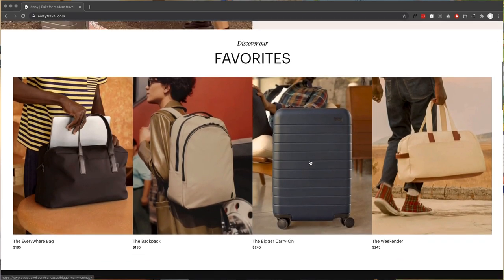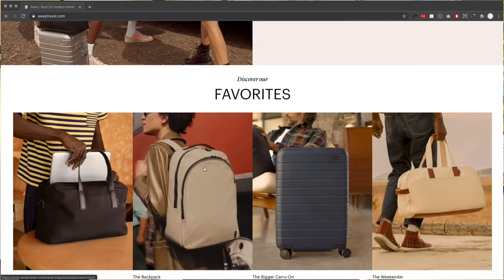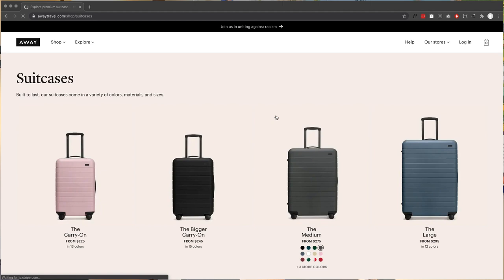On the homepage they have the favorites, which I like. I wish that was the first thing. By the time I hit awaytravel.com, I know what I'm going for — bags. I'm going to go shop suitcases. I want the original core product suitcase. I wonder if this was ever a Kickstarter — this feels like a thing that would have started on Kickstarter.